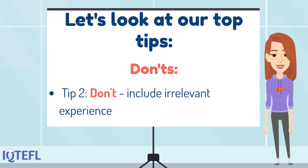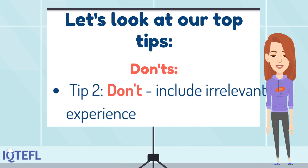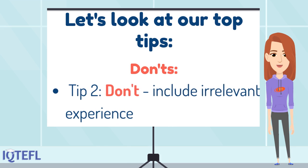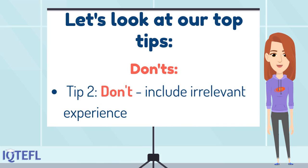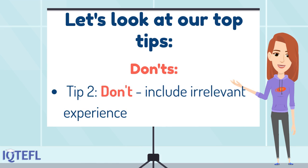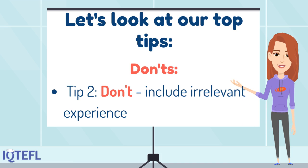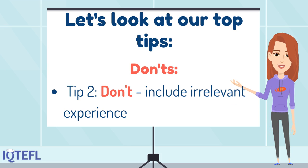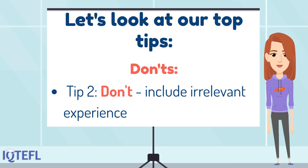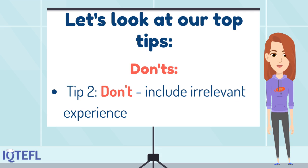Tip two: don't include irrelevant experience. Many positions require a certain amount of experience and it is important to show how you hold experience that has equipped you adequately for the role you are applying for. Give examples of how you have used your skills or abilities in your previous roles.